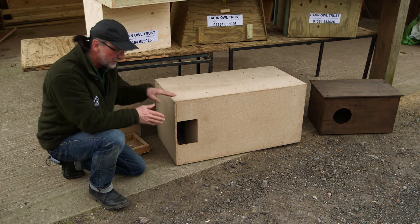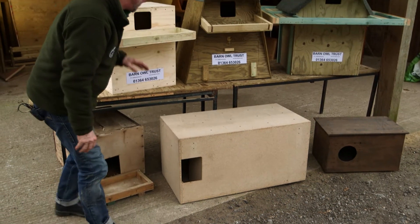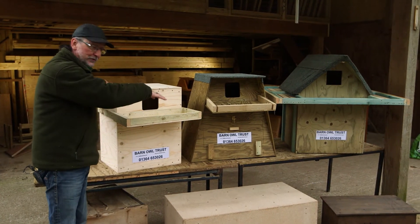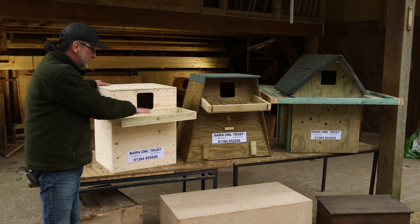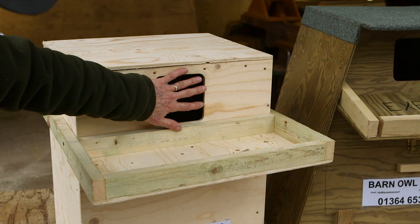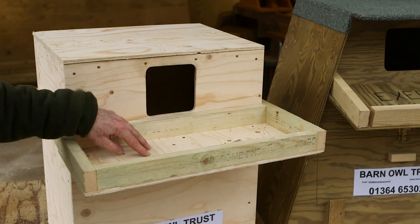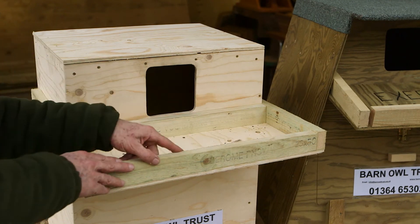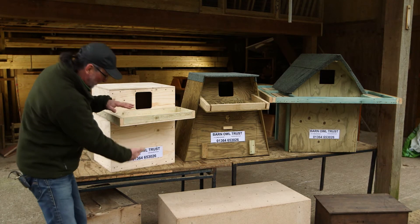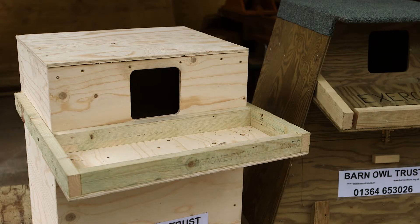You can prevent these deaths by making sure your box is deep, but also by having an exercise platform. This is not a platform for the adults — they don't need that. This is for the young to keep them safe, so when a young one comes up into the hole and another one comes up behind it, it can stand on the tray and stand to one side. When the young are standing in a row waiting for food, they can grip the edge of the tray — that's a fantastic safety feature. So the combination of depth and exercise platform makes these boxes much, much safer.